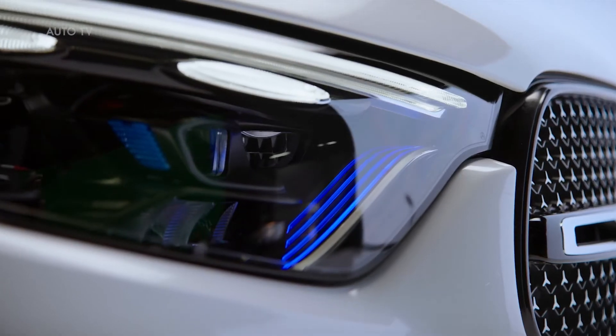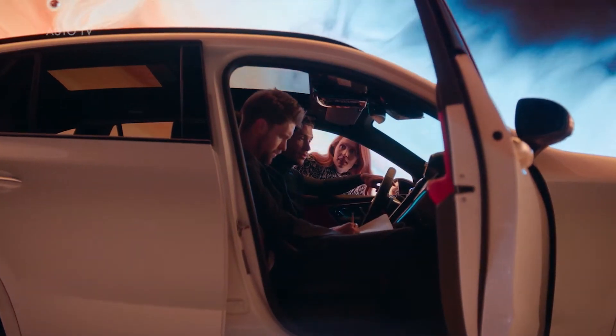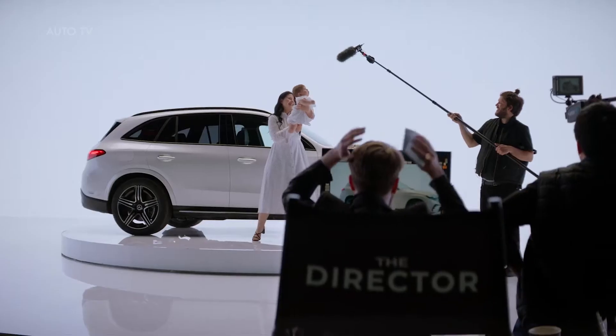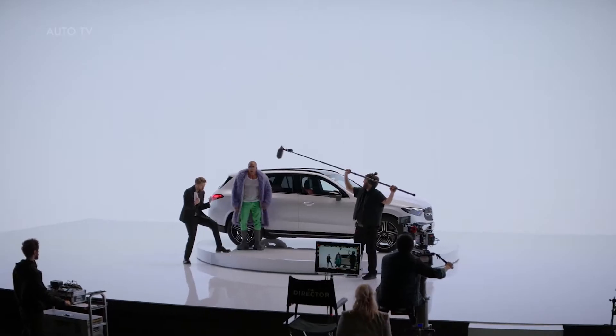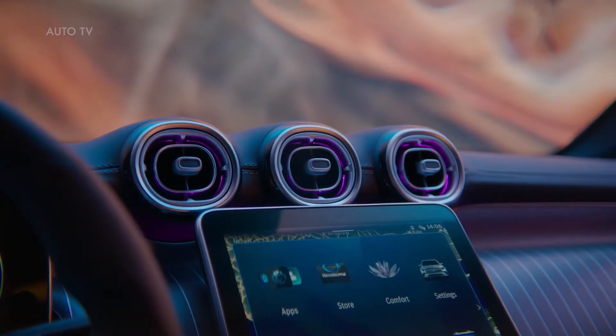Hi everyone! The GLC is one of the most important vehicles in our lineup. It's a really cool car with attractive design and at the same time extremely practical and versatile. That's why so many people love it, from families to people who just crave adventure. The new GLC will follow in these footsteps while offering even more smart solutions and features you just can't live without.